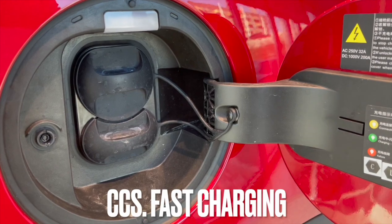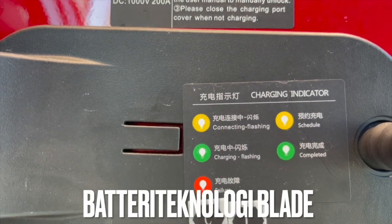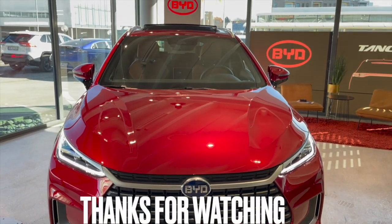CCS fast charging. Large and powerful. Comfortable. High quality feeling. High equipment level. 7 seats are standard. Good ground clearance. Good range. Nice design. Good trailer capacity.